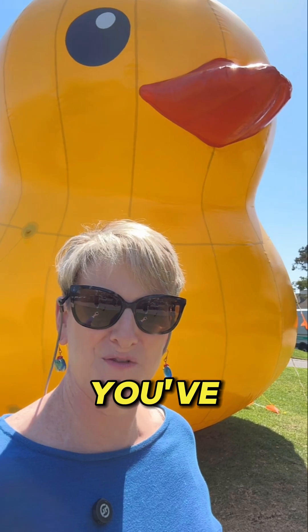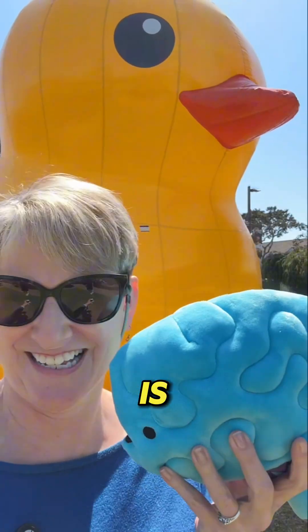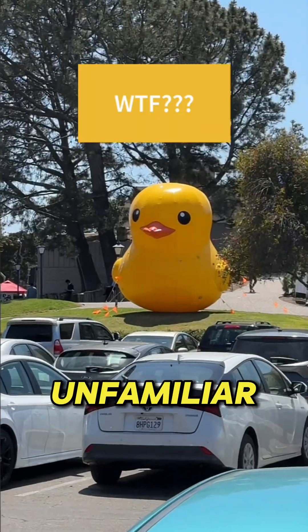When you're in a new place or seeing something new for the first time, how does your brain actually know that it's new and that you've never seen it before? As obvious as it seems to us to be able to tell the difference between the familiar and the unfamiliar, it might surprise you to know that until very recently, scientists really didn't know what parts of the brain were responsible.